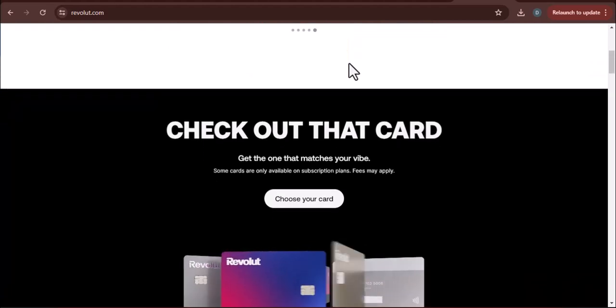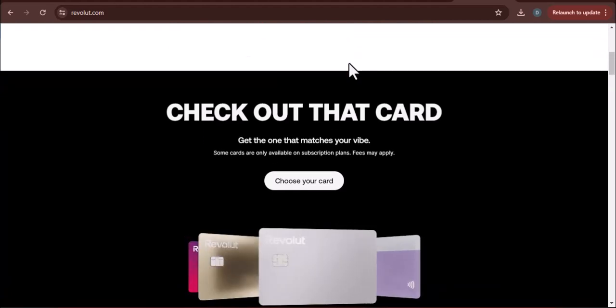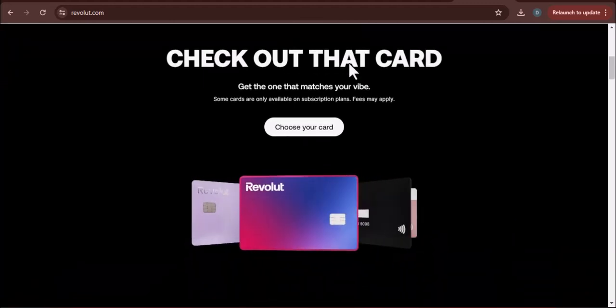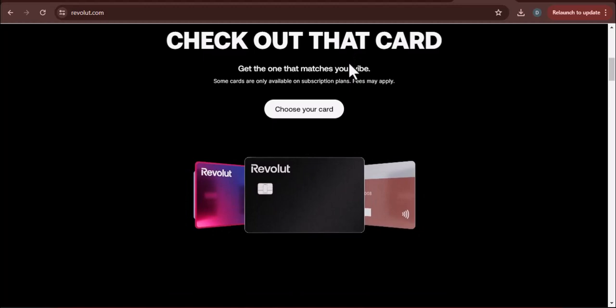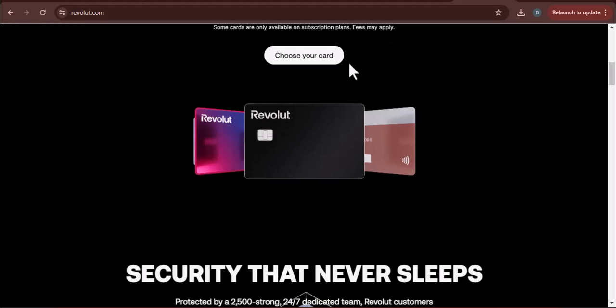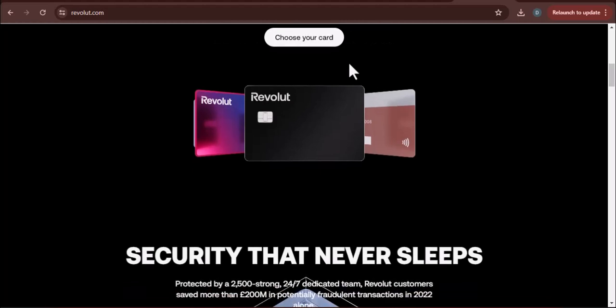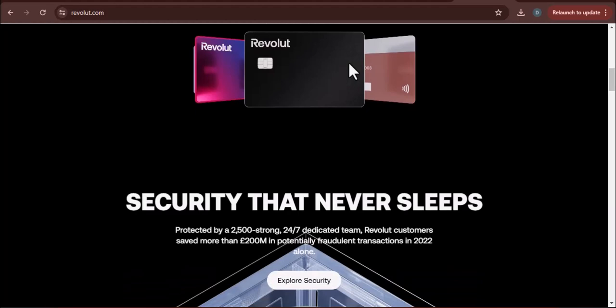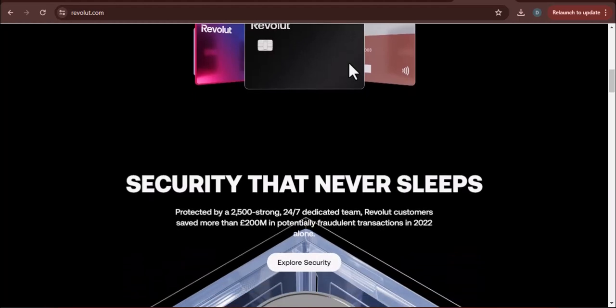But what if I told you there was a way to fast forward payday? Today we're diving into the world of getting paid early with Revolut. Revolut actually has a pretty sweet feature called Early Salary that can put some extra cash in your pocket up to two days earlier, depending on your location.